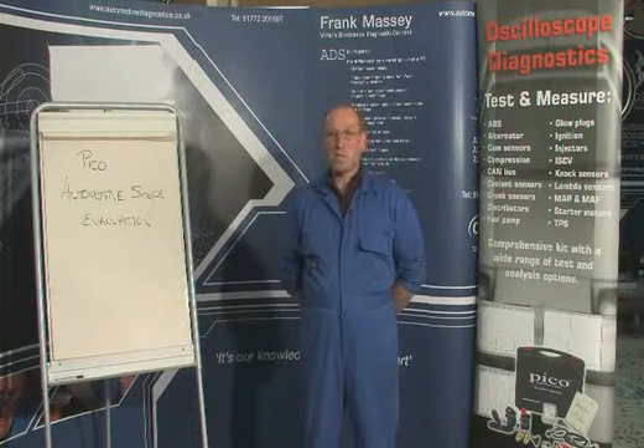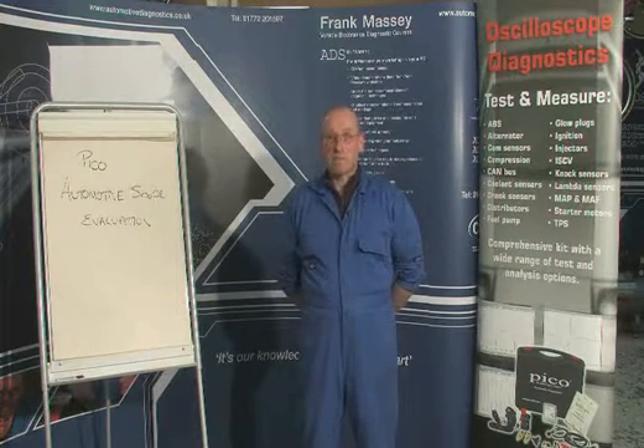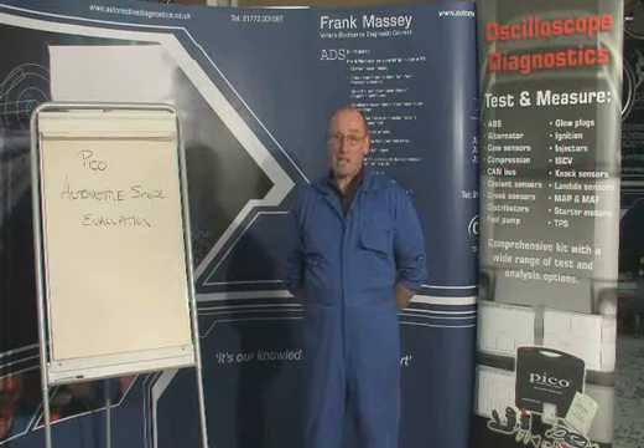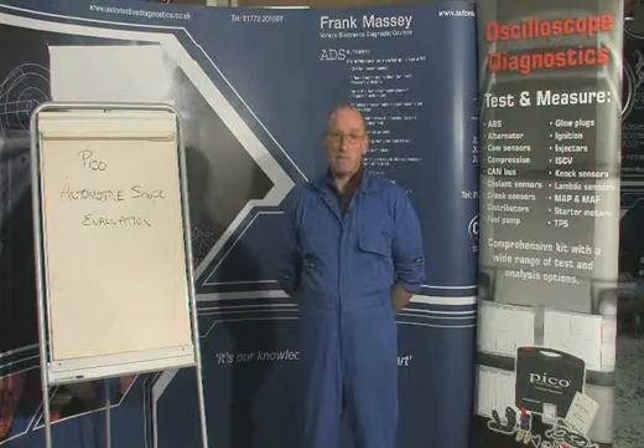Hello and welcome to the PICO Automotive Scope presentation. My name is Frank Massey from a company called ADS. We are an independent specialist automotive diagnostic company and have been involved with oscilloscopes and diagnostics for many, many years.